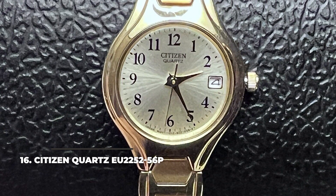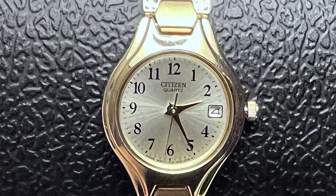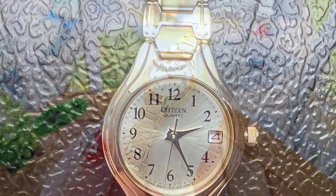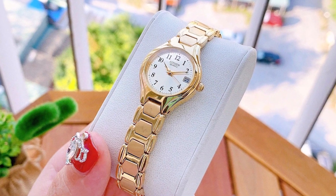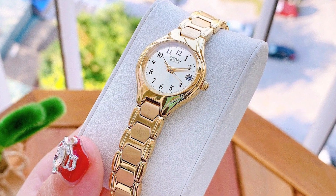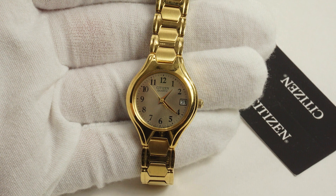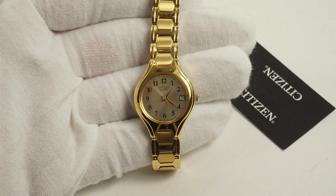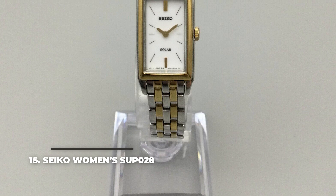Number 16: the Citizen Quartz EU2252-56P. There are plenty of Citizen Quartz models available for women, but one of the most chic is the EU2252-56P. It's elegant and traditional, with a 23mm case in a nice yellow tone and a slim yellow gold bracelet that combines wonderfully with the rest of the watch. The simple and beautiful dial is protected by mineral crystal glass, so be mindful of scratches, and the 30-meter water resistance rating means you'll need to leave it outside the shower. The Japanese quartz movement is high quality, and the yellow gold sunburst dial with gold finish hands makes for a wonderfully elegant appearance.